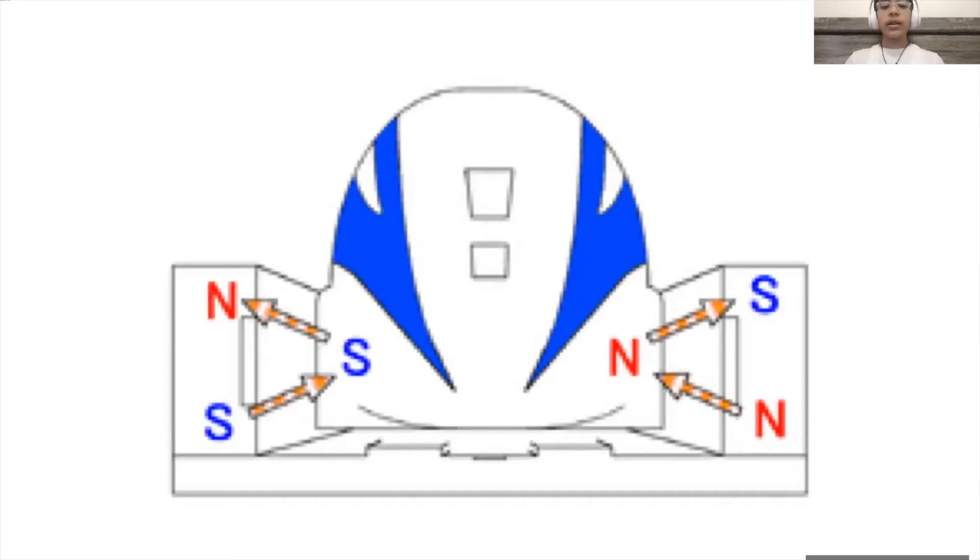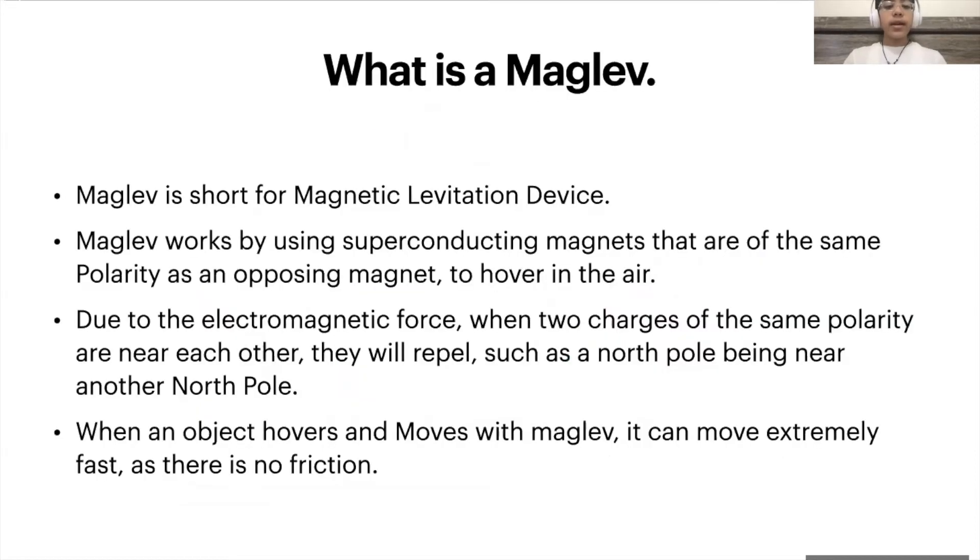It uses alternating magnets on the side to propel the train forward. Due to the electromagnetic force, whenever two charges of the same polarity are near each other, they will repel, whereas opposite charges will attract.